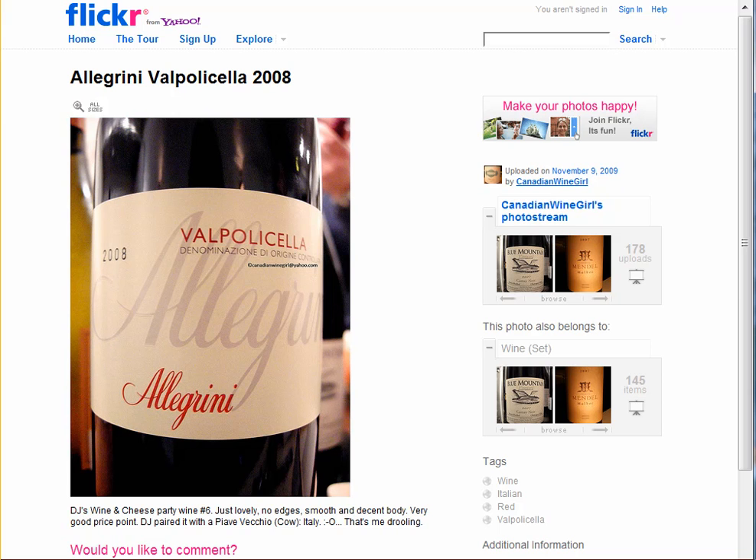It costs roughly 20 bucks a bottle. You can pick it up at your favorite bottle shop, but it's also frequently carried at Costco. I just love this wine, so give it a try for a special night at 20 bucks a bottle — I think you'll be really pleased with it.